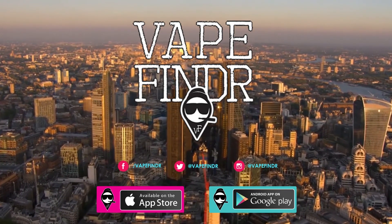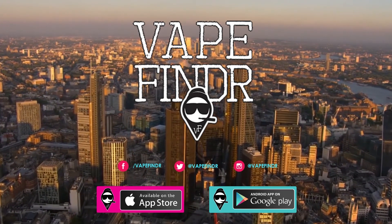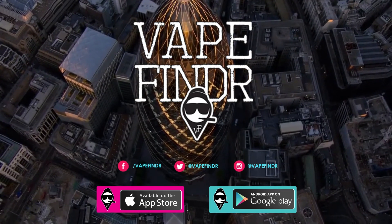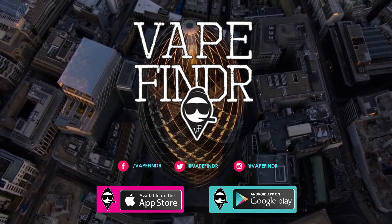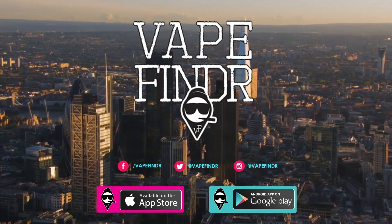Looking for the nearest vape shop in your area? Vape Finder has it covered. Download the free app available on your Apple or Android device and let the app do the work for you. When you've found your vape shop, take a look on the app to find promo codes, offers, and reviews on what everyone is vaping right now.